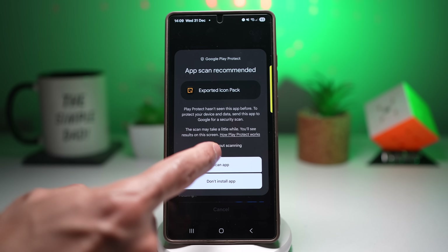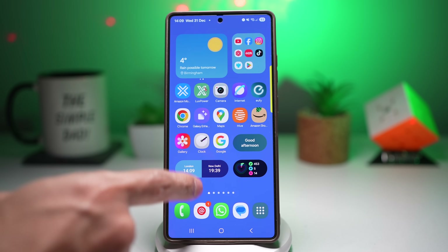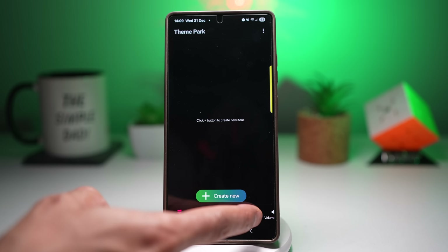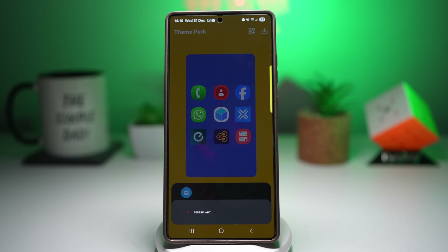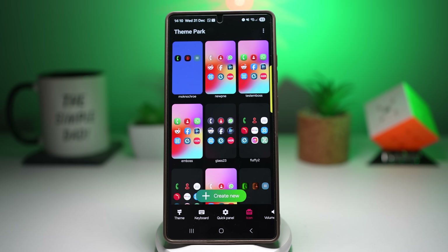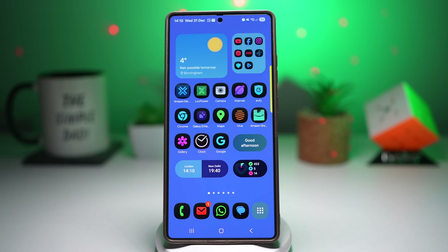Once installed, press home and open up the GoodLock app. Within GoodLock, open the Theme Park module. Tap on Icons, tap Create New, then tap Icon, then tap Icon Pack and choose your exported icon pack. Give it a few minutes, press Save, give it a name, then find it and apply it. Press home and your icon pack will be applied to your icons — a personalized design that makes your phone feel brand new.